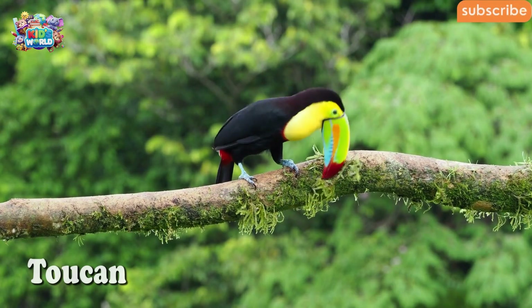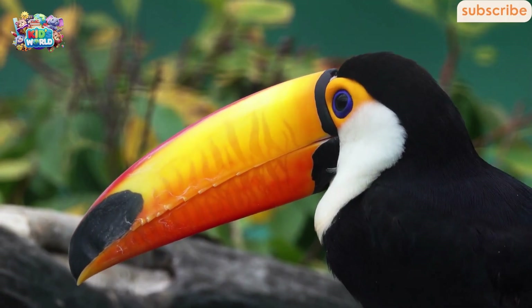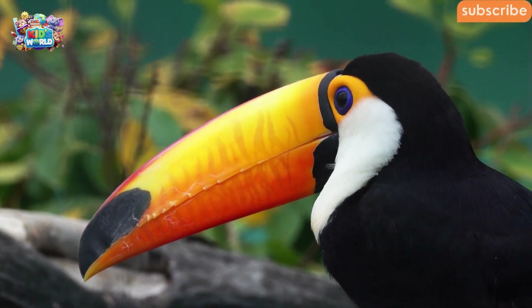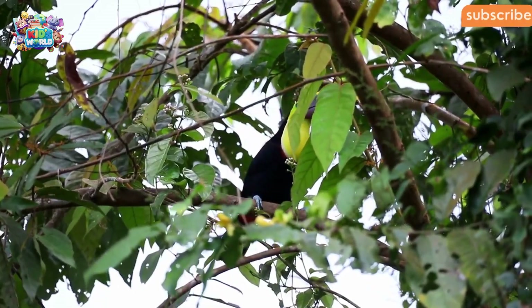Check out that big, colorful beak! The toucan uses it to eat fruit and insects. Toucans live in the rain forest, and they sure are hard to miss!